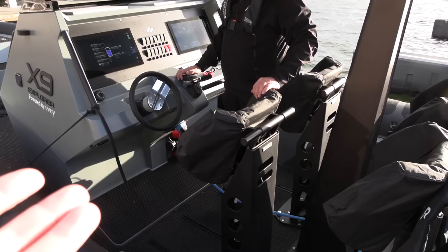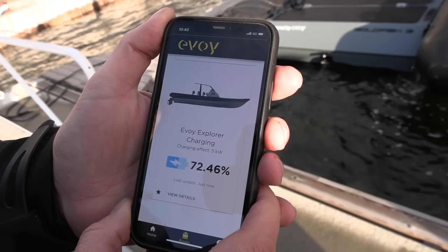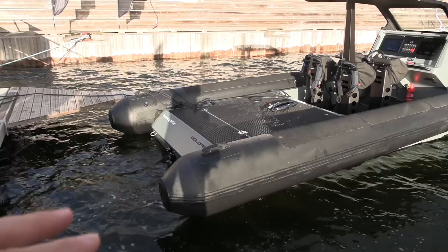We're back now and we're using Type 2 charging right now. This boat can take CCS fast charging, but that hasn't been finished yet — it's still early days, so a few things are not up and running, but at least we are charging. There's actually an app here where you can see the boat is charging right now at 5 kilowatts.